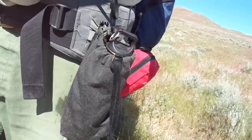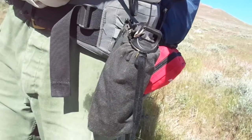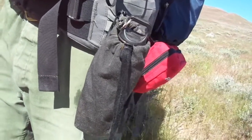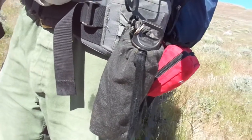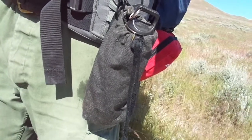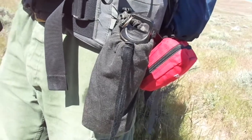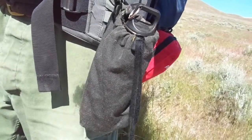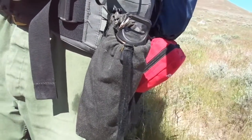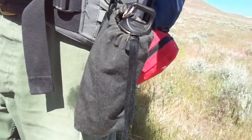This is my water canteen holder — just kind of a canvas material. I get really tired of drinking hot water. One of the tricks I learned way back when as a wildland firefighter: if you sacrifice a little bit of your water and soak that bag, it becomes kind of an evaporative cooler and it'll cool down your water a little faster than normal. It still won't be ice cold, but it's cooler than hot.